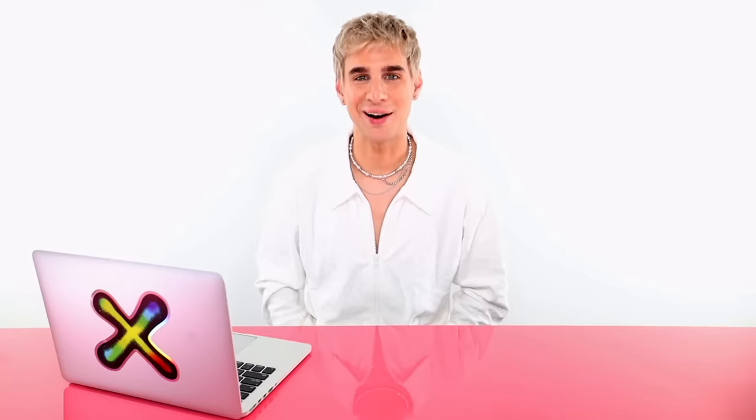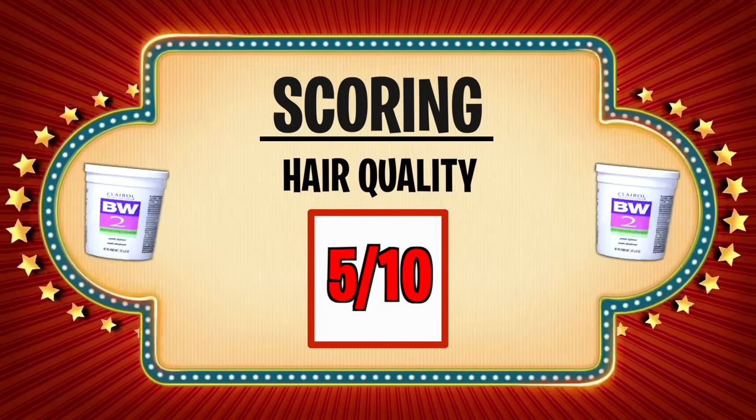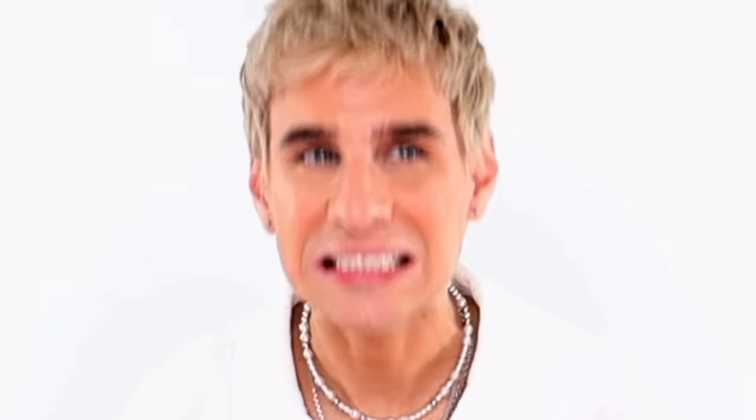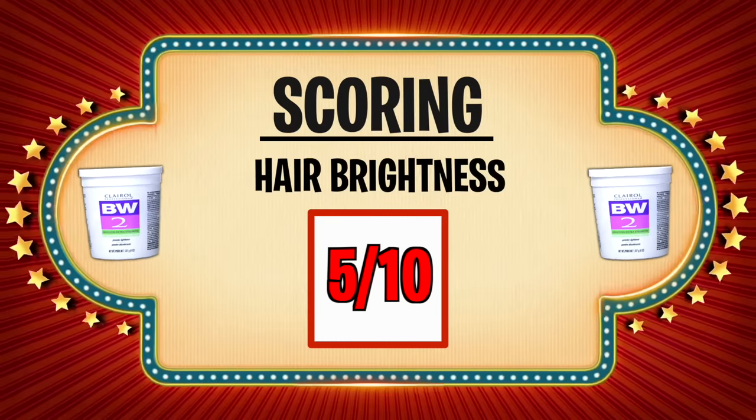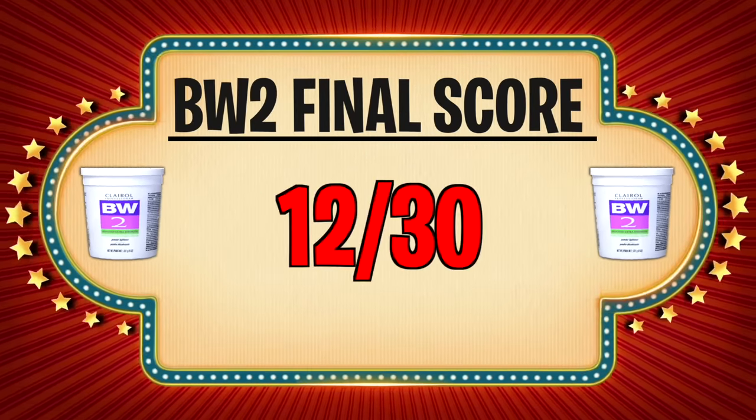Now let's give each lightener a grade. Starting with BW2: for overall user experience, I would give this a definite 1 out of 10 — it was awful, I couldn't breathe. For hair quality post-coloring, I'll give it a 5 — it was dry and rough, not terrible but not great. And for hair brightness post-coloring, I'll give it a 6 since it was the most even. That gives it a final score of 12.